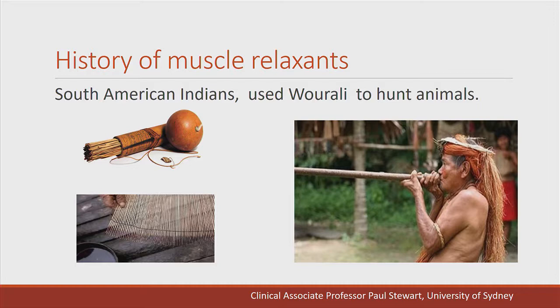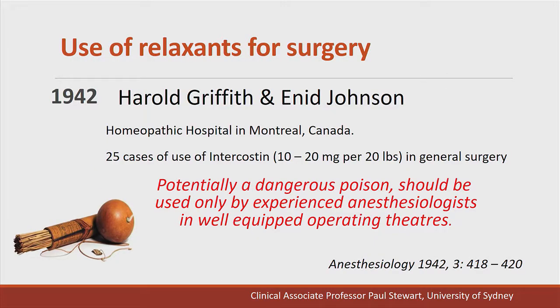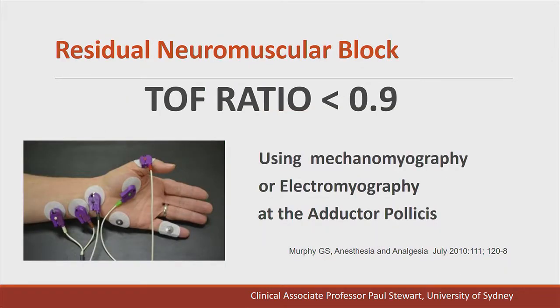The South American Indians were the first to use muscle relaxants — curare — to hunt animals. It wasn't until 1942 that Harold Griffith and Enid Johnston published in Anesthesiology a case series of 25 patients in which intocostrin, an extract of curare, was used to facilitate surgical operations. They concluded it was a potentially dangerous poison and should only be used by experienced anesthesiologists in well-equipped operating rooms. Today, we define residual neuromuscular blockade as a train-of-four ratio of less than 0.9 using mechanomyography or electromyography at the adductor pollicis muscle.